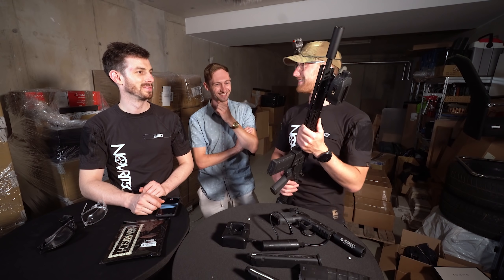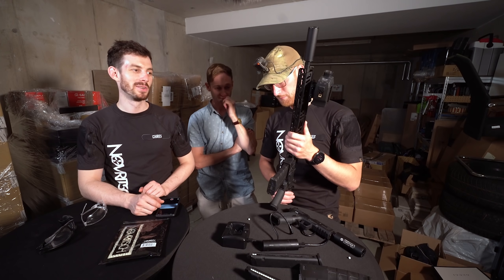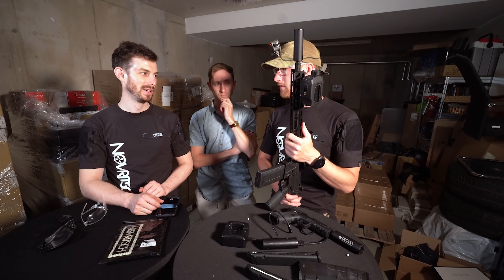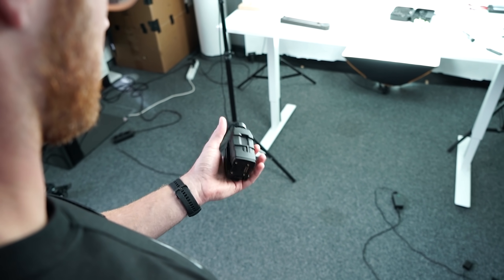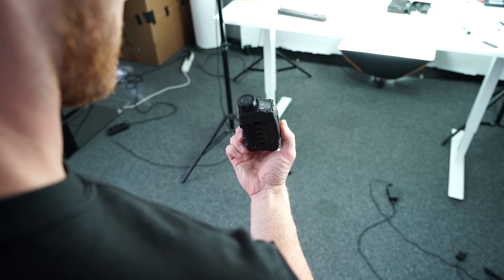Battery drainage seems really, really high on it. Like I said, it's a pre-production sample and they advertise nine hours of operation time.